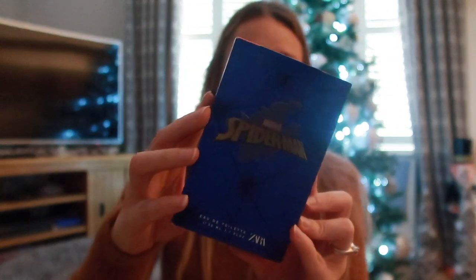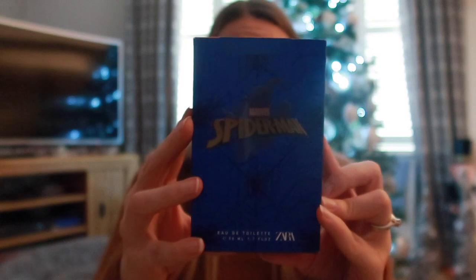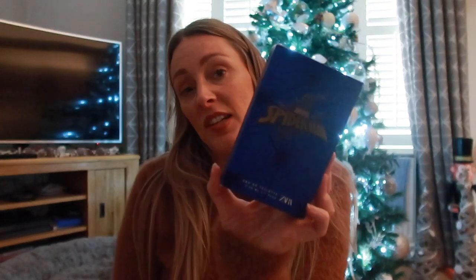Last up - a Spider-Man themed aftershave from Zara for £7.99. He already has another Spider-Man one from Zara but that's a circle bottle whereas this is a rectangle bottle. We actually tested this in Zara and he asked for it, so it's the perfect stocking stuffer. Darcy tends to get Zara perfumes too, and honestly they are lovely.